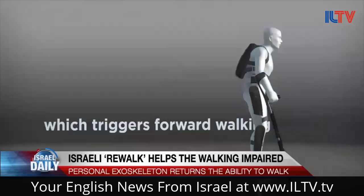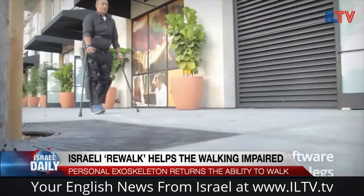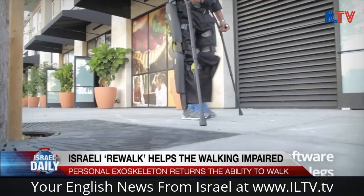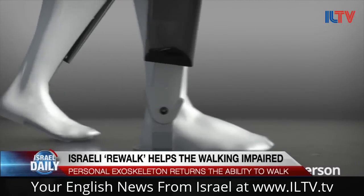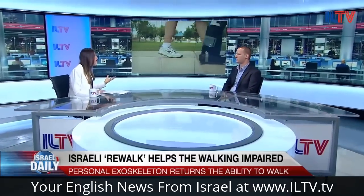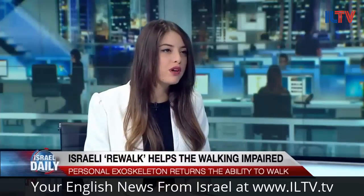I imagine you have to learn how to use this system, correct? Yes, that's absolutely correct. You have to do it in designated training facilities, usually rehab facilities in hospitals. The idea is brilliant, but not many people can use the technology right now because of how expensive it is. How are you planning to address this? Is it going to be more accessible at some point?